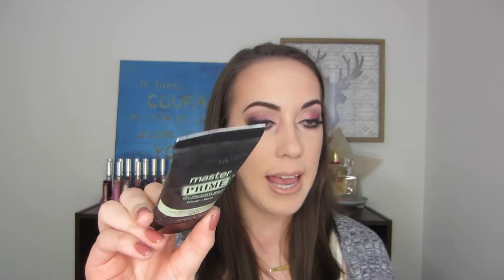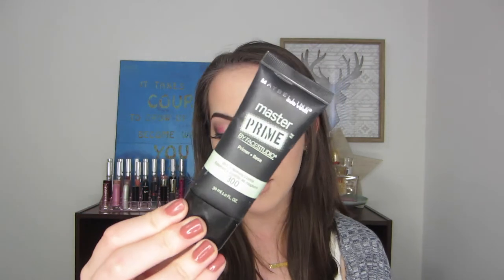The first makeup item I want to share this month is the Maybelline Master Prime Face Studio Primer Blur and Redness Control — the one in the black and green tube. I featured this in a video a couple of videos back. For redness control I feel like it does an okay job, but for blurring and smoothing my skin it does an excellent job. It comes out in this white pasty form and as soon as you put it on the skin it's so buttery and smooth — it's just a really great foundation for your foundation.